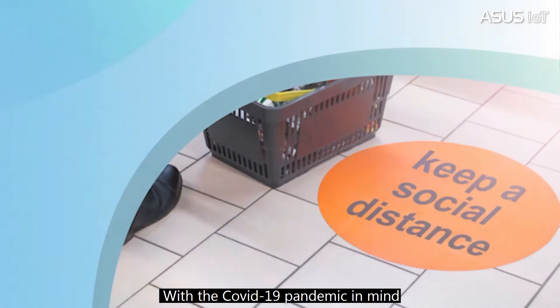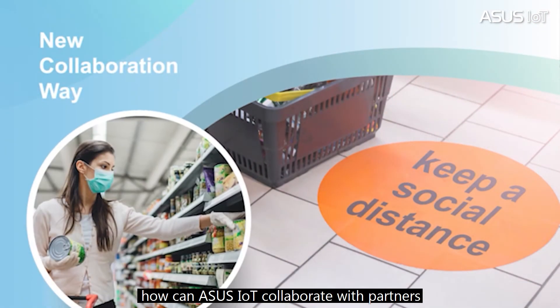With the COVID-19 pandemic in mind, how can ASUS IoT collaborate with partners to phase in new products to increase operational efficiency in retail markets?